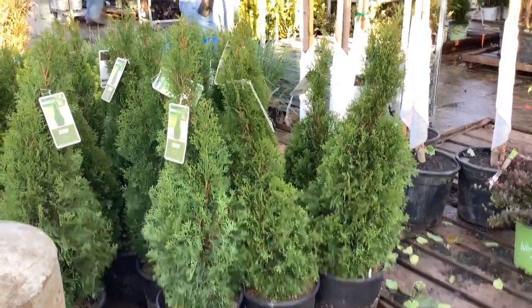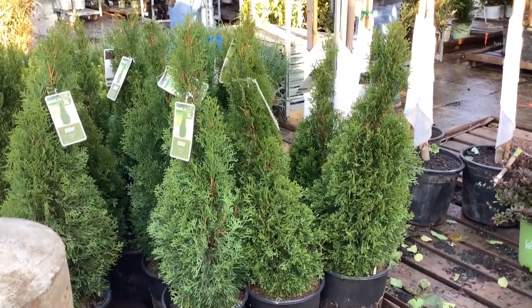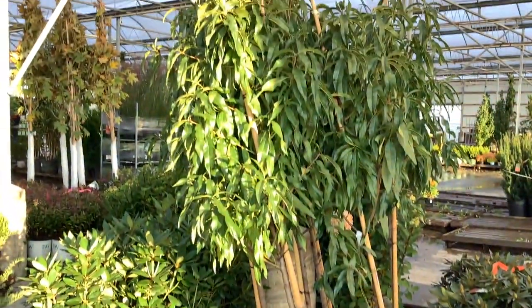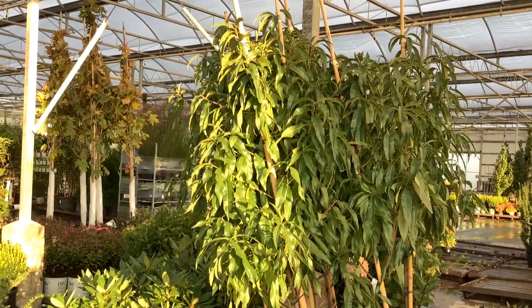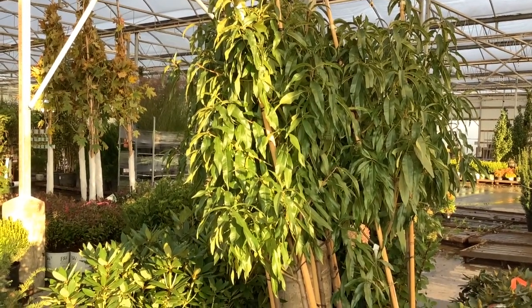Another new arborvitae on the market — here's a new one. This is Thuya Emeralds Gleeves in a 3-gallon. Sunshine this morning on the dock. I want to give you a glimpse of some of our 7-gallon fruit trees — beautiful crop coming on for fall and spring. These are big, heavy, full plants. Good value — check out our 7-gallon fruit trees.